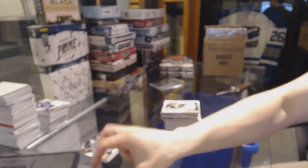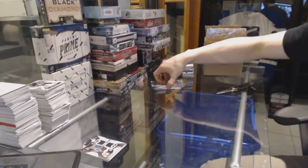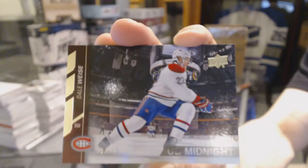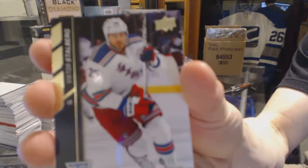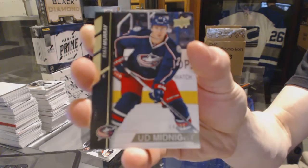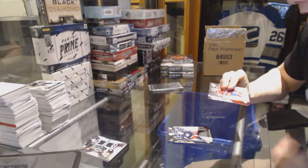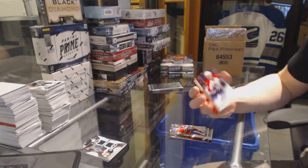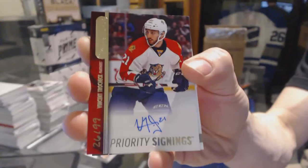And now for the bonus packs. Not going to lie, I'm a little salty right now. We've got a Midnight Parallel number 24 of 25 for the Montreal Canadiens — Dale Weiss. Midnight Parallel number 15 of 25 for the New York Rangers — Victor Stahlberg. Midnight Parallel number 18 of 25 for the Columbus Blue Jackets — Ryan Murray. Midnight Parallel number 11 of 25 for the Montreal Canadiens — Jeff Petrie. Priority Signings number 26 of 99 for the Florida Panthers — Vincent Trochek.